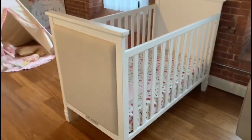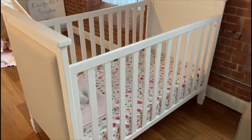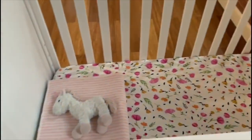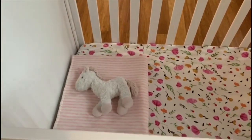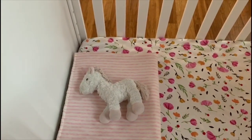Here is her crib — her crib is from Target. The mattress sheet is from a company called Little Unicorn; I ordered it online.